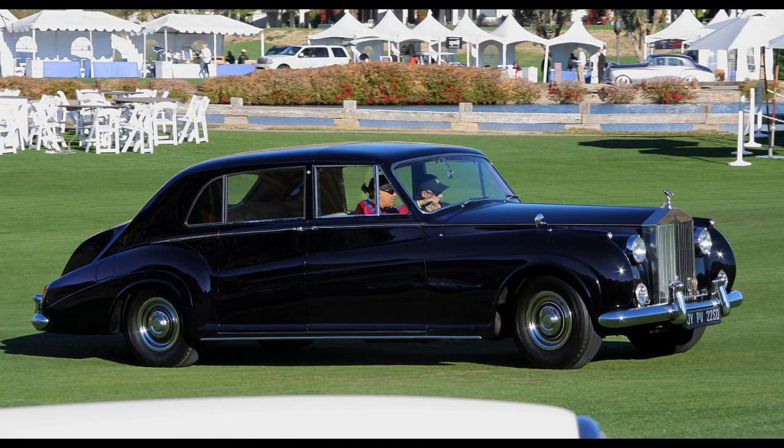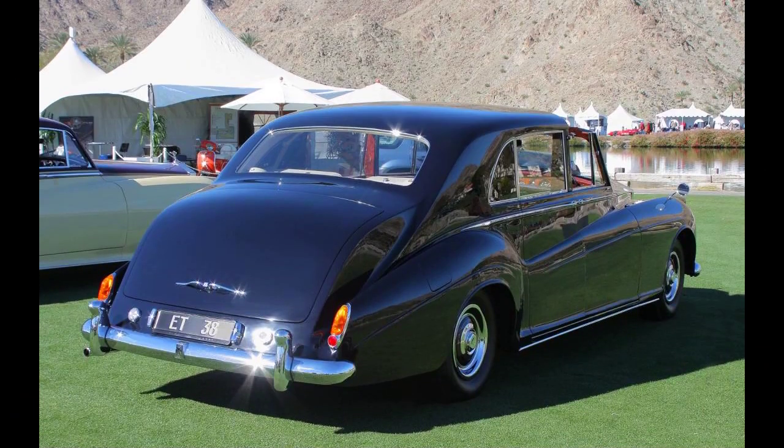Mohamed Reza Pahlavi, the Shah of Iran, owned a Phantom 5. Since his exile, the car has been kept in his royal residence in Tehran and is occasionally shown to the public among the other luxurious cars owned by the Shah, including a unique Rolls-Royce Phantom 4 and a Phantom 6.